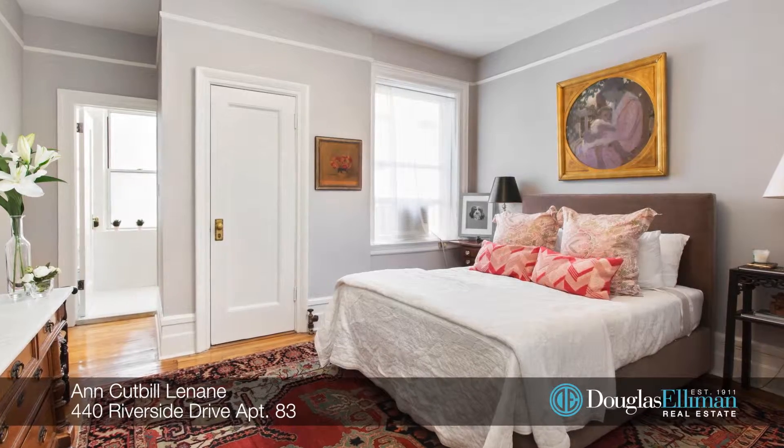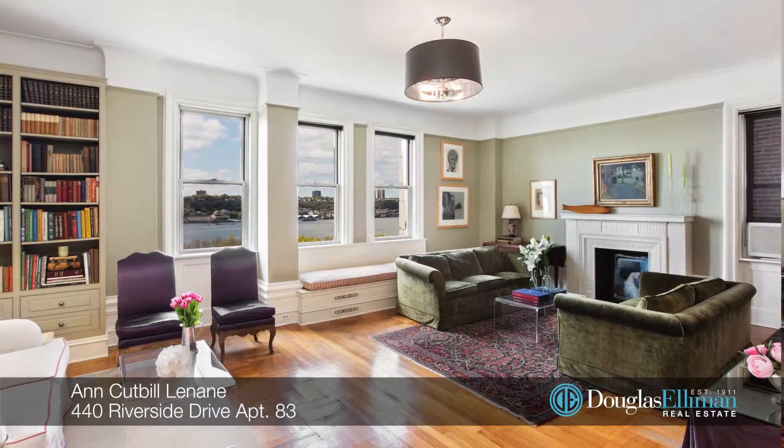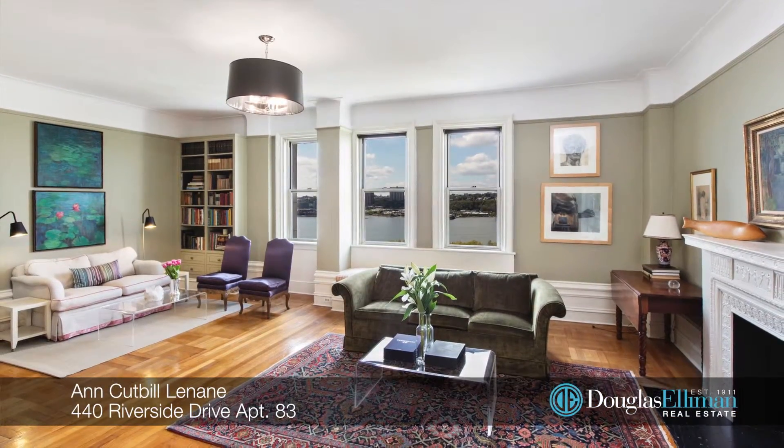Built in 1909, the Paterno has a stunning marble lobby, doorman, storage, bike and laundry rooms.